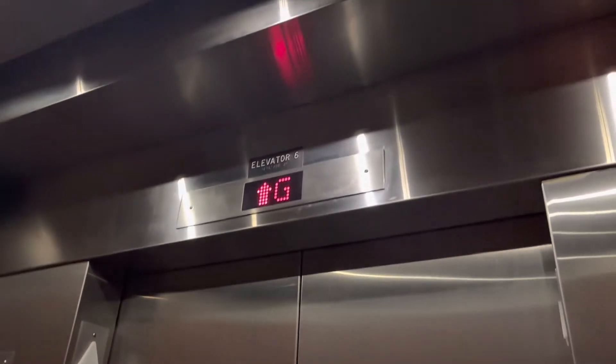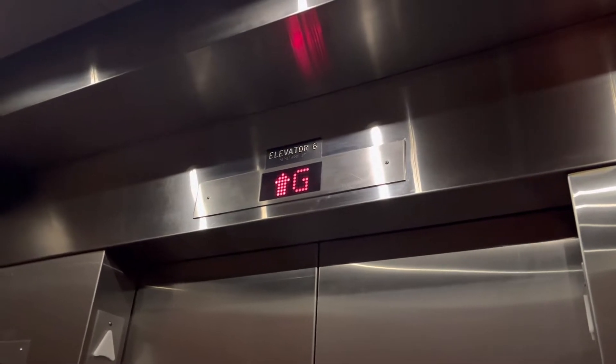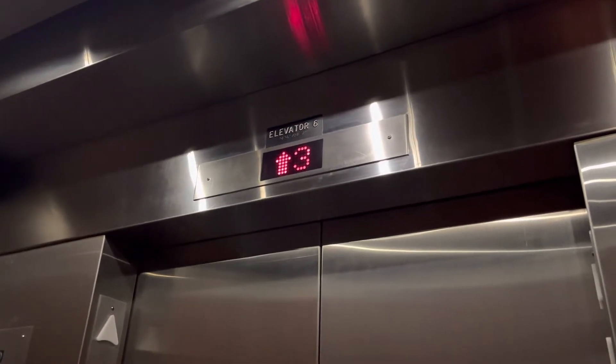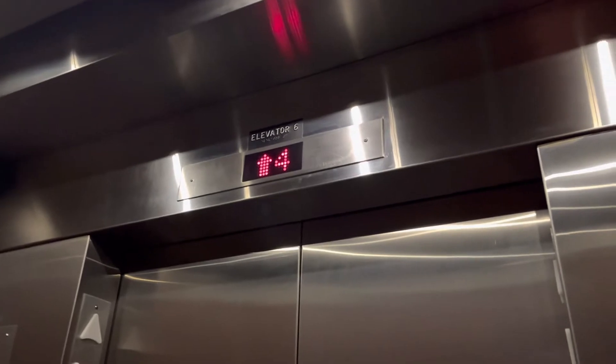These are the low-rise elevators at the Doubletree Tampa Airport, Tampa, Florida. Montgomery. Nope, it's eight. General.